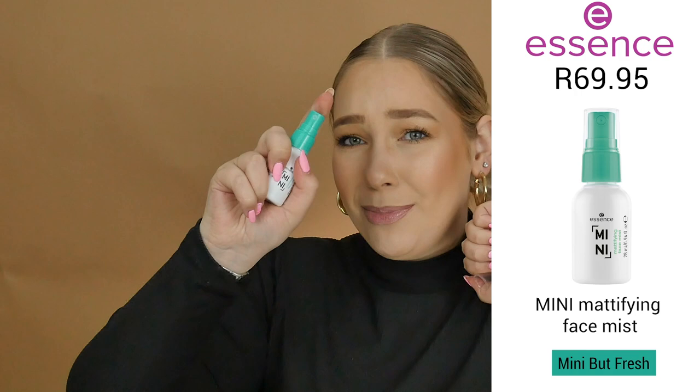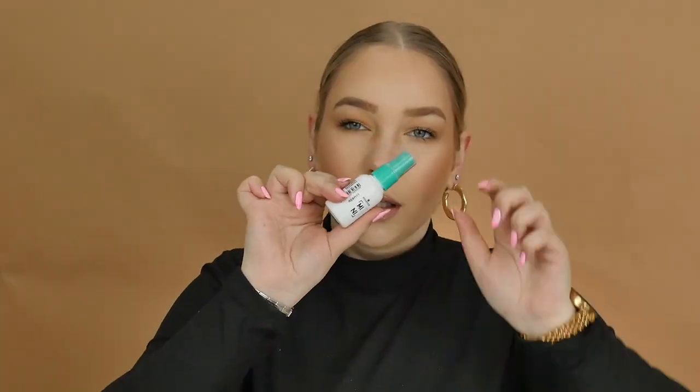Next is the Mini Mattifying Face Mist — such a cute little spray bottle. This is the perfect mist to ensure you stay matte with no shine throughout the day. It has cucumber and aloe vera in it and actually smells like cucumber — it smells so good. Don't worry, it's mattifying but won't dry you out thanks to the moisturizing aloe vera. It retails for R57.95.